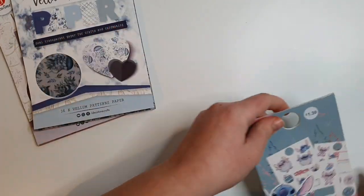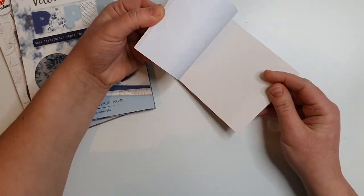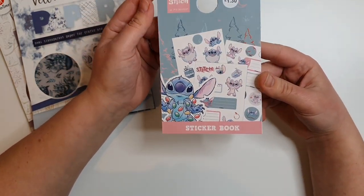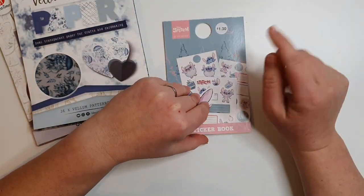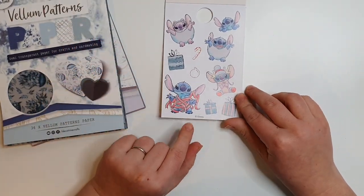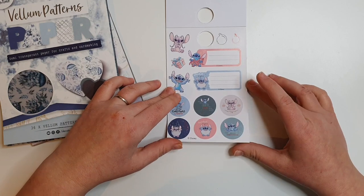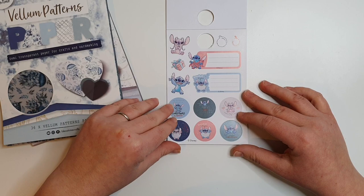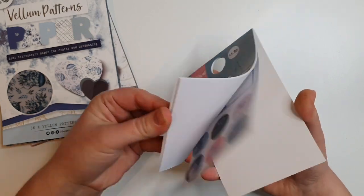The next thing I got was in Primark — some little Stitch stickers. I missed the Happy Planner release for Stitch, but because I love Disney I felt like I missed out a little bit. Then I saw these when we were shopping for Christmas presents, and at one pound thirty I couldn't say no. They're christmassy ones — Stitch wrapped up in tape and some label-style box stickers. Three different designs, two sheets, wintry and christmassy, one pound thirty from Primark.